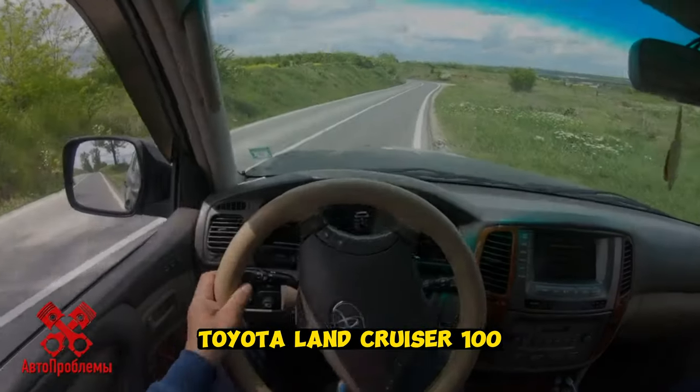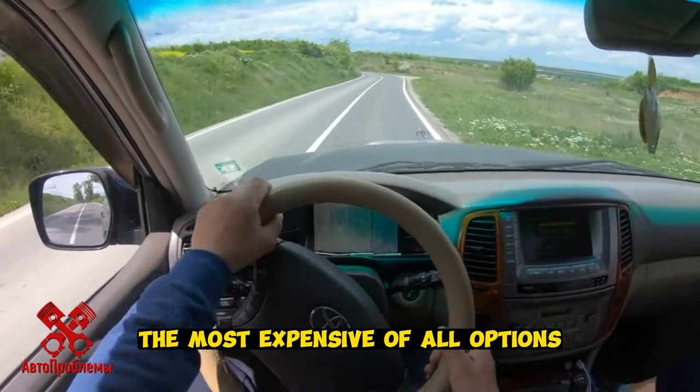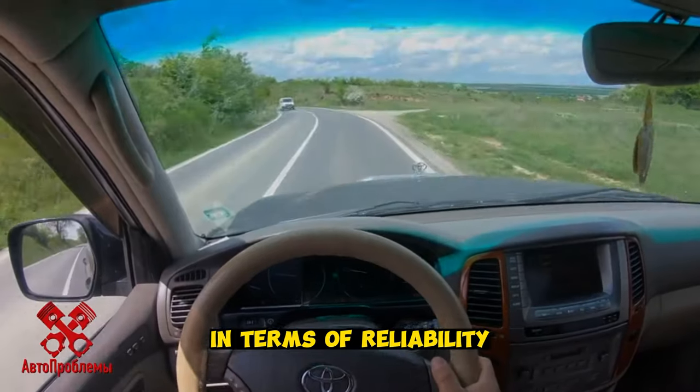Toyota Land Cruiser 100. There is nothing special to say here — a legend in life. The most expensive of all options and almost the most reliable, although there are those who can compare with it in terms of reliability but cost less.